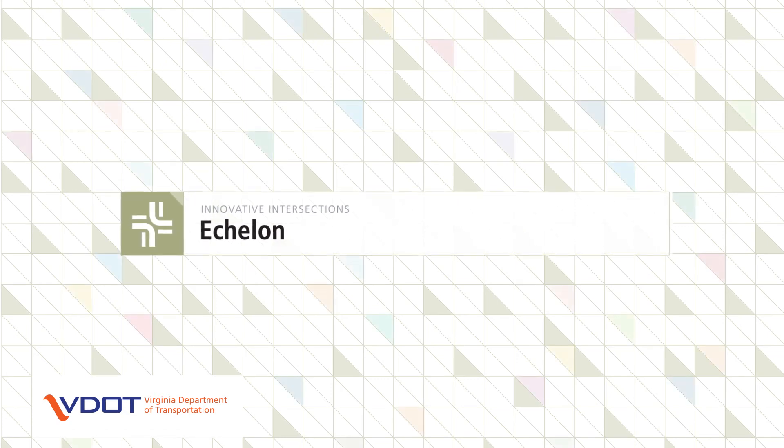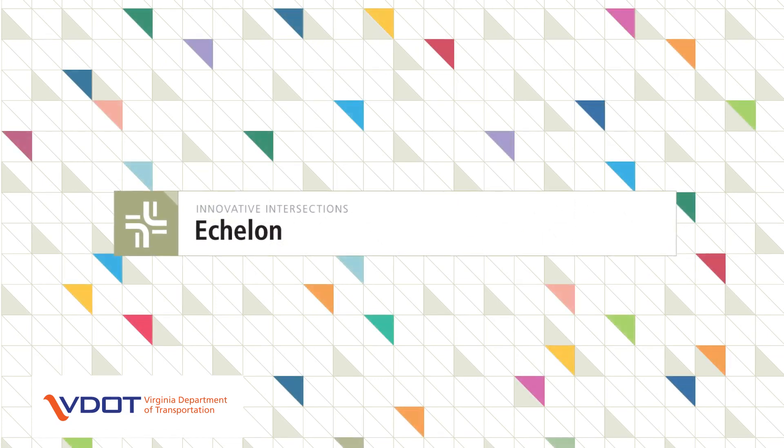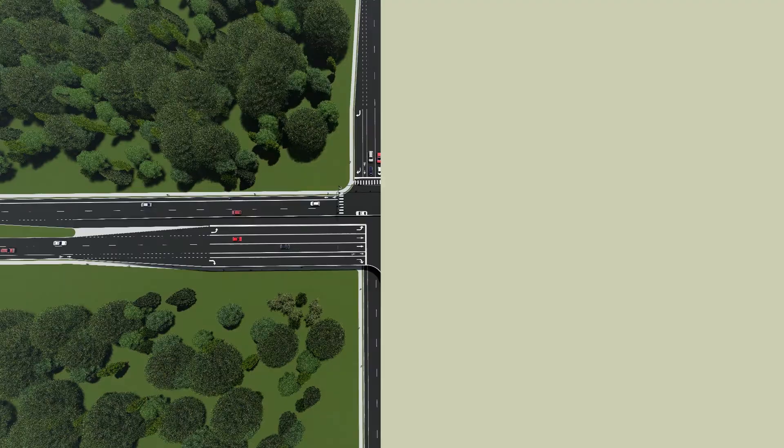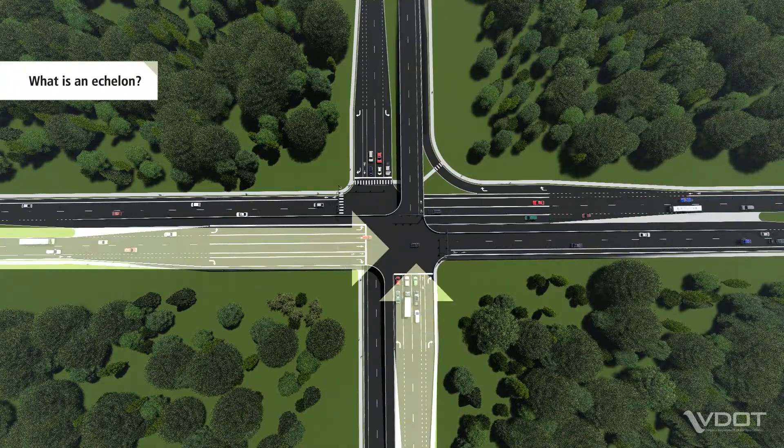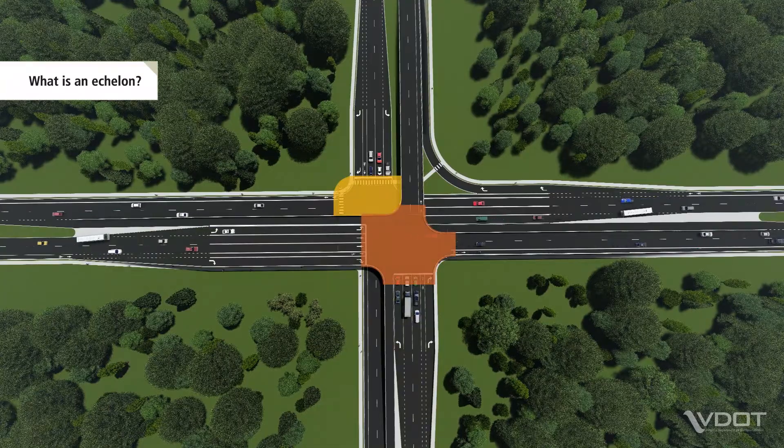The Echelon is one type of innovative intersection. An Echelon is an intersection design where one approach on both roadways is elevated. This elevation creates a pair of intersections.